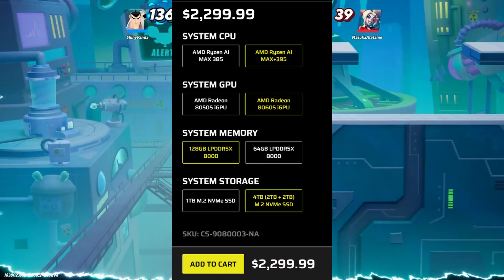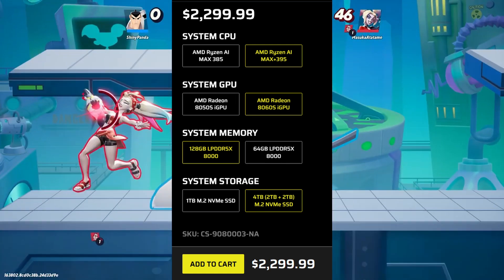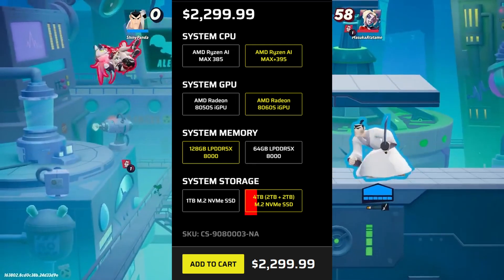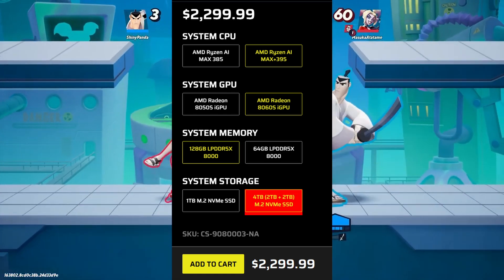And for the top model at $2299, you are getting the same specs as the middle model, but for that extra $300 you are getting 4TB of SSD storage with 2TB each.